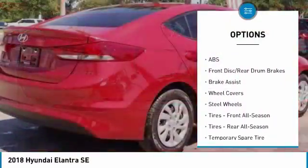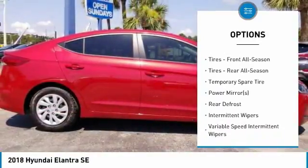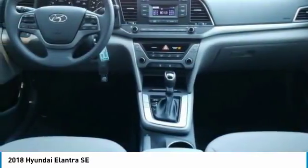Traction control, anti-lock braking system, keyless entry, stability control, driver airbag, power steering, adjustable steering wheel, AM-FM stereo radio, FWD, rear defrost.